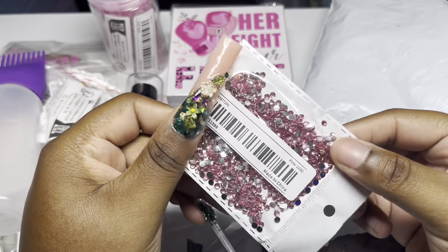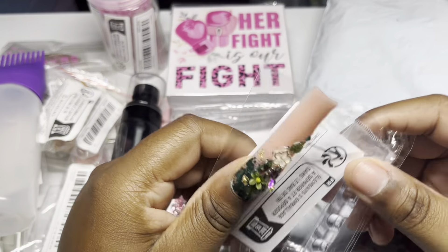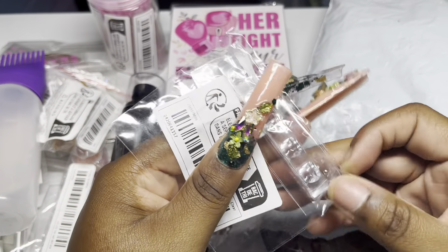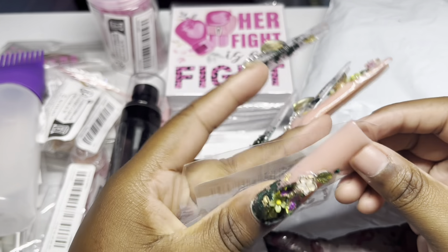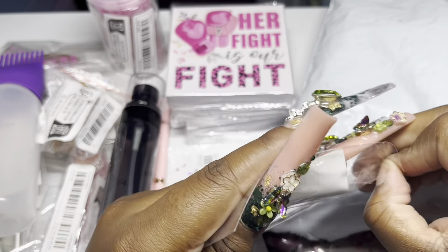I got some pink rhinestones. Don't forget - in a couple weeks I'm going to be doing an all-pink haul from Temu just to get in the spirit of breast cancer awareness month in October.